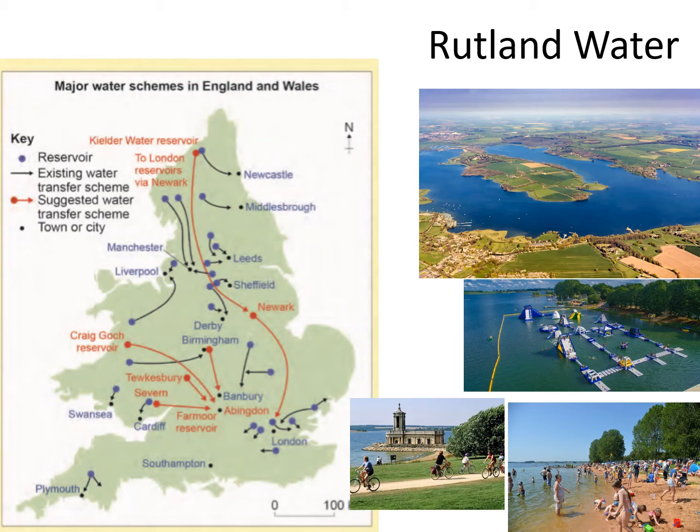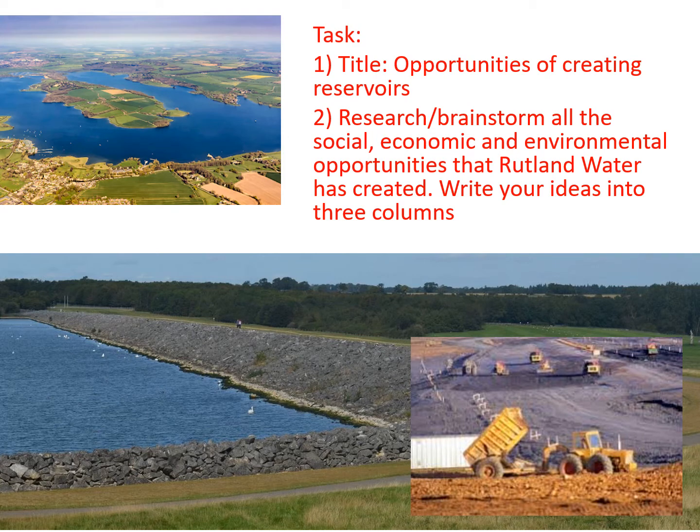Using that as a little example, I want you to think about the opportunities that we can get from building these reservoirs — not just the fact that it gives us a water supply, but other opportunities a reservoir can bring. Look at the photos for clues. Put a title in your book: 'Opportunities of creating reservoirs.' Do a little research and use your own knowledge to brainstorm all the possible opportunities that Rutland Water can offer people, then check your answers with mine on the following slide.